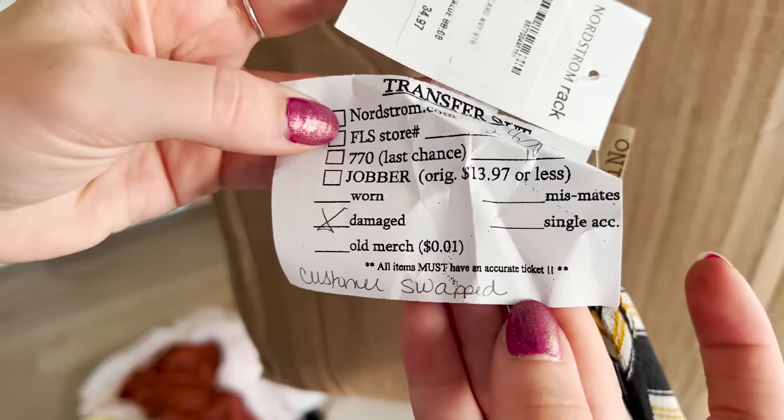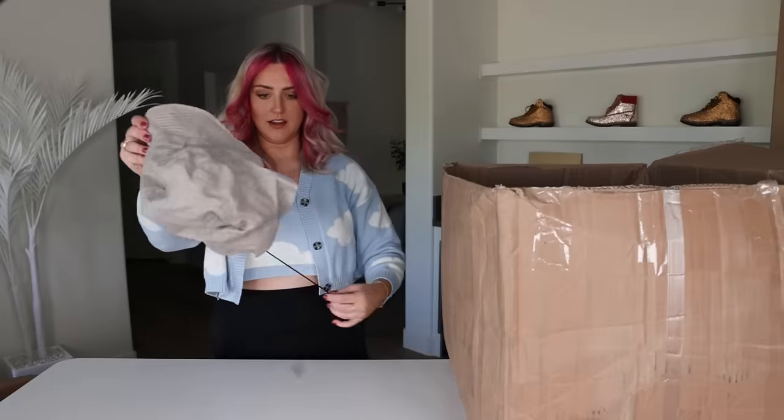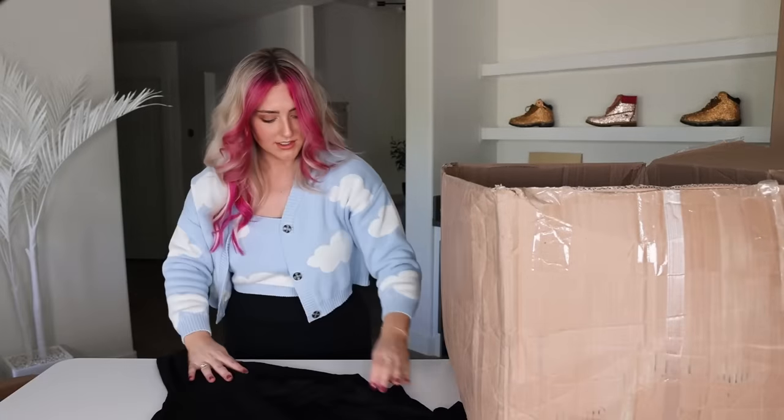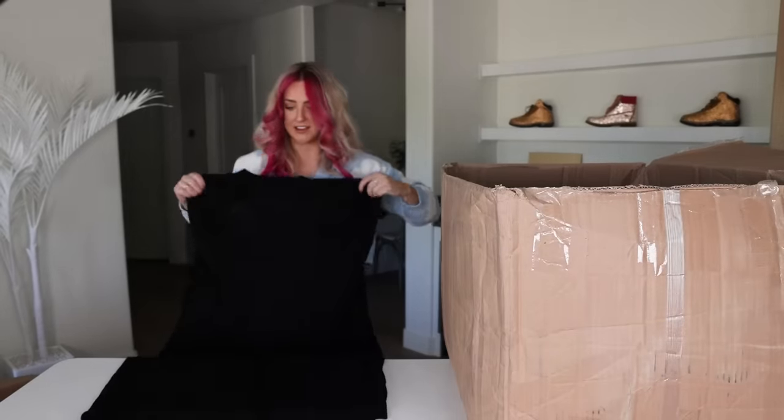Customer swapped. Is that when people buy something and then put the tag on one of their old items and return it? That's so messed up. Zella — that's still a fun hat if you just took this part off. Another sweater dress — honestly, I think this is a perfectly good dress. I do not see anything wrong with it.